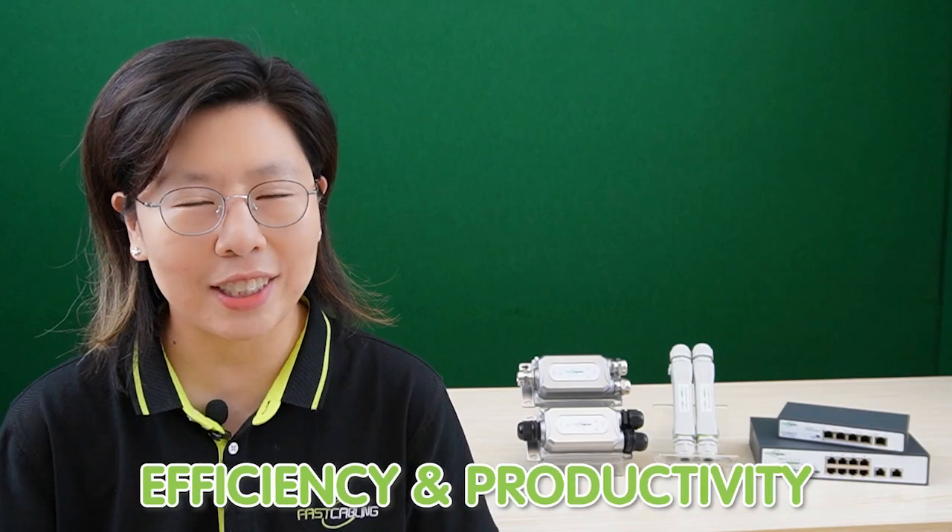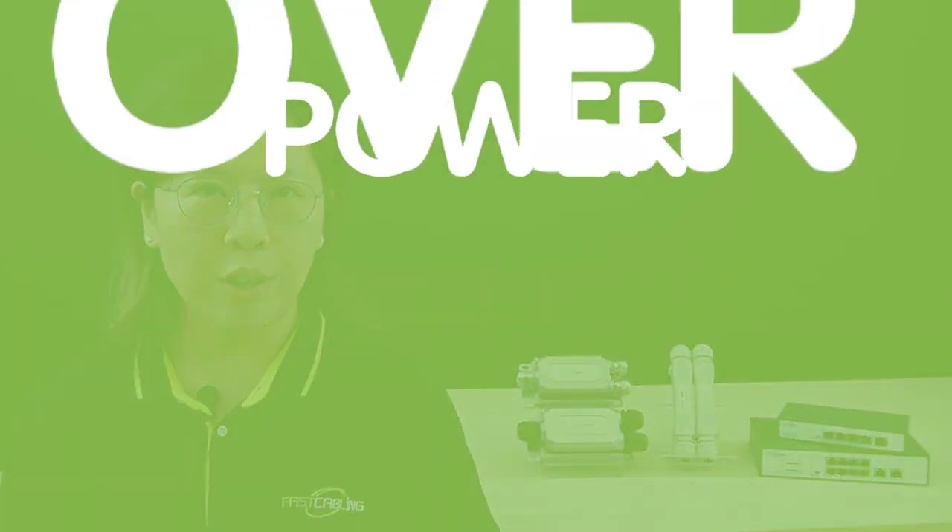These devices hold the promise of breaching the connectivity gaps, ensuring the heart of this expansive operation beats with uninterrupted data flow, ultimately propelling large warehouses into a new era of efficiency and productivity. PoE stands for Power over Ethernet.